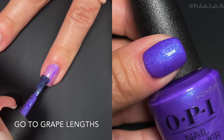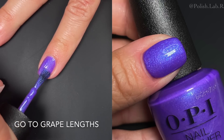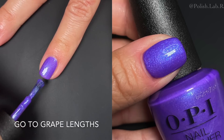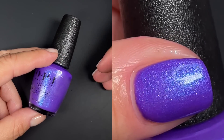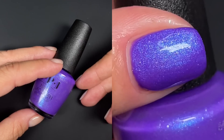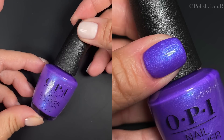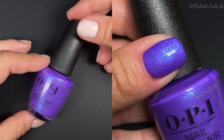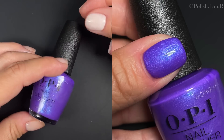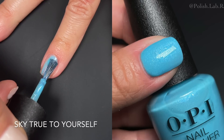Next is 'Go to Grape Lengths' and this one is gorgeous. It has more of a jelly formula — a little sheer — but it builds up really nicely. On the first coat you'll see it looks super sheer, but the second coat was completely opaque with no visible nail line, which surprised me. I thought I might need a third coat but didn't at all. I really enjoyed the formula on this one — it's toward the better end.